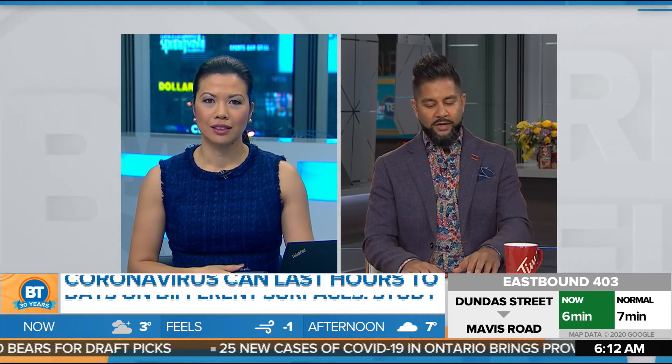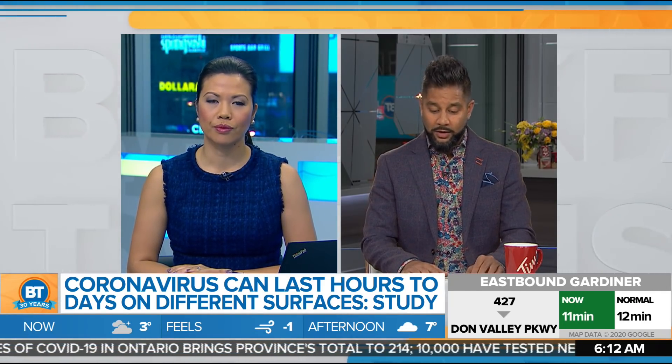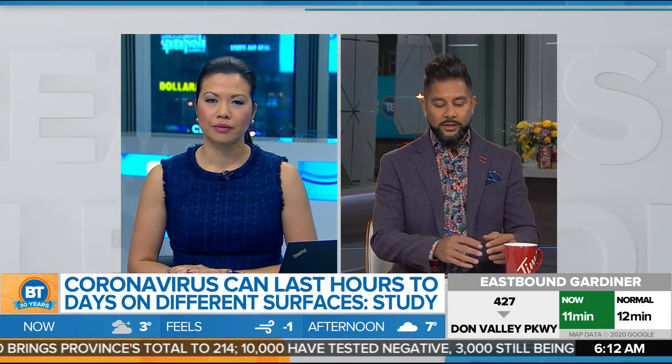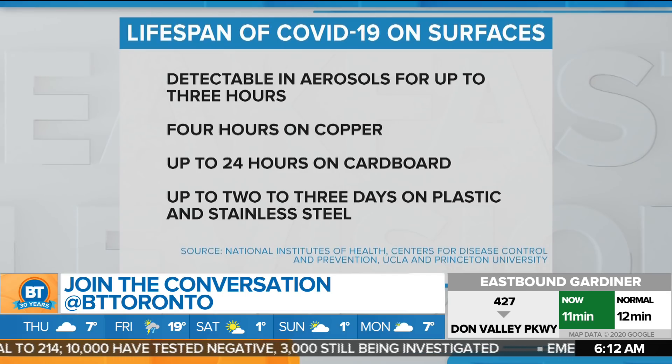So this is a study out of the U.S. from the National Institutes of Health, the Centers for Disease Control and Prevention, UCLA, Princeton, and many others highlighting how long coronavirus can last on surfaces. It's detectable in aerosols for up to three hours, four hours on copper, and up to 24 hours on cardboard.